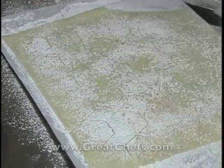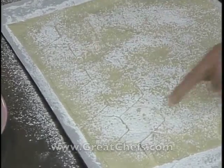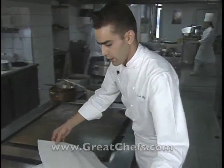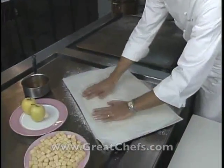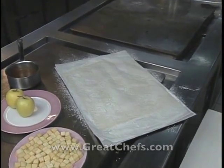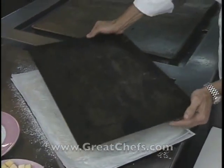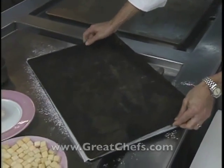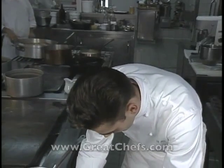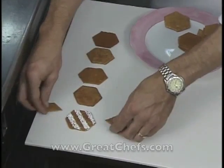The pieces in between are used for decoration. Parchment paper and another pan go on top, and the dough is cooked for 20 to 25 minutes at 325 degrees. The finished pieces are very fragile. The pan that was set on top of the dough kept it from rising.